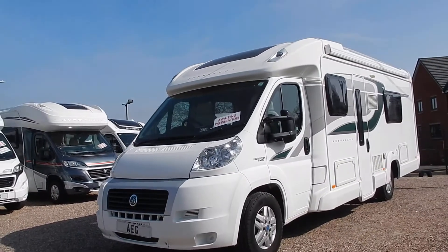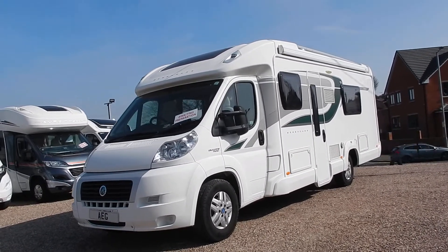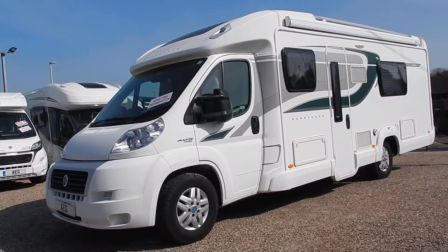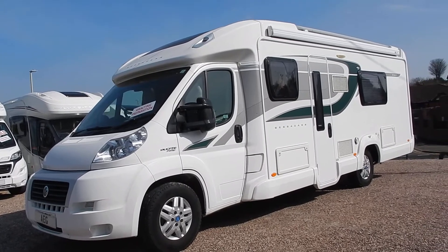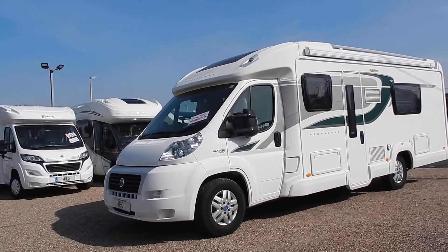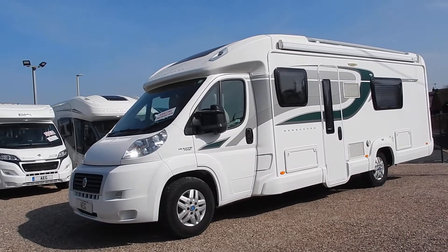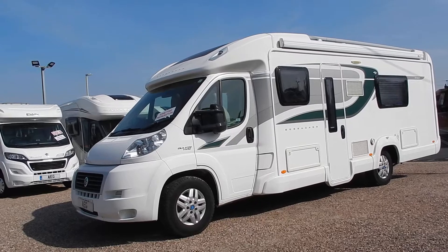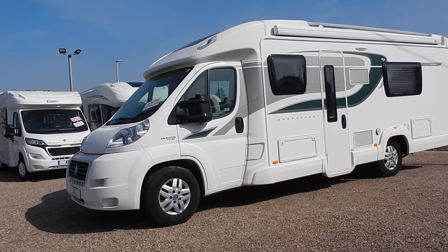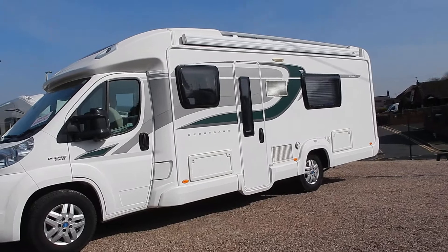Right, excitement over. There's a bit of wind over here, so apologies for that, but it's a warm wind. We're not going to moan — we've got blue skies and a Bessica E584 in front of me. It's 7.71 meters in length, on the Fiat Ducato Maxi chassis, so you are going to need C1 on your driving license. It's the 2.3 150 brake horsepower. Anybody who knows anything about motorhomes will tell you that Bessica is a very desired motorhome.